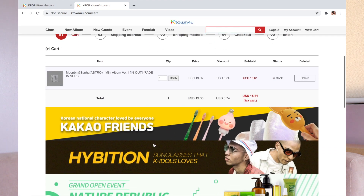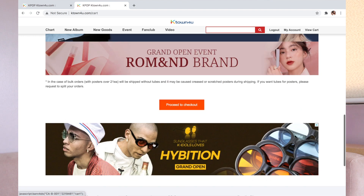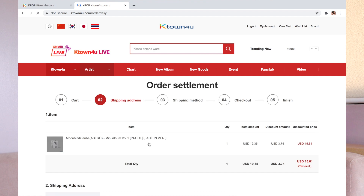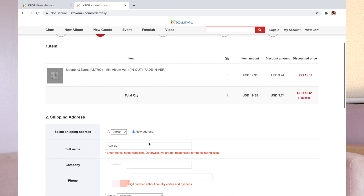In your cart, you'll see the item, the quantity — which you can modify — the price, the discount, the subtotal, and the status. At the bottom, press 'Proceed to Checkout.' After proceeding to checkout, you will input your shipping address. I already have my address saved in my account, but just to show you the process.